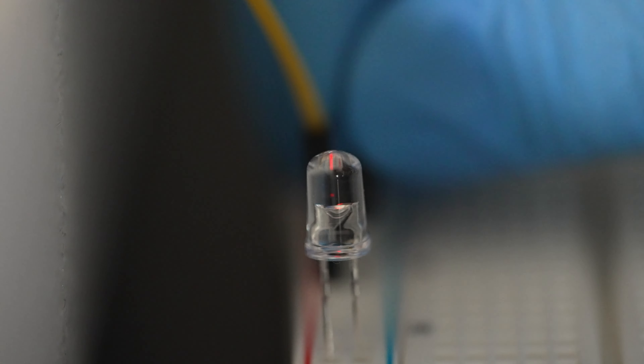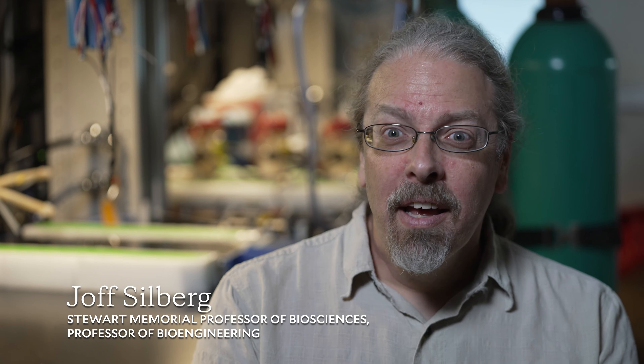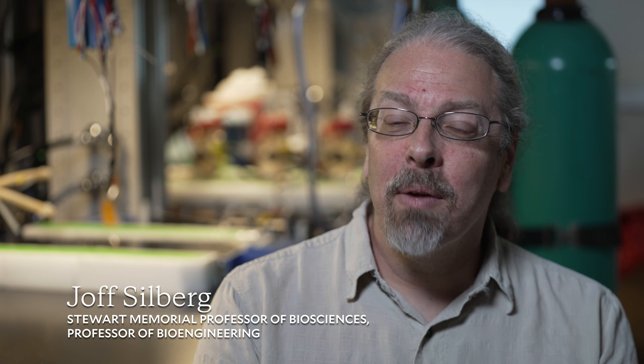We had to do some really clever and hard engineering to convert the signals from chemical signals into electrical signals with bacteria.